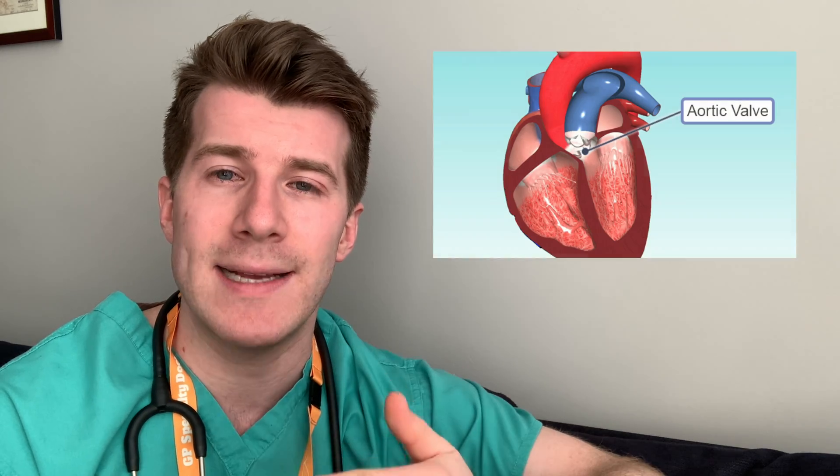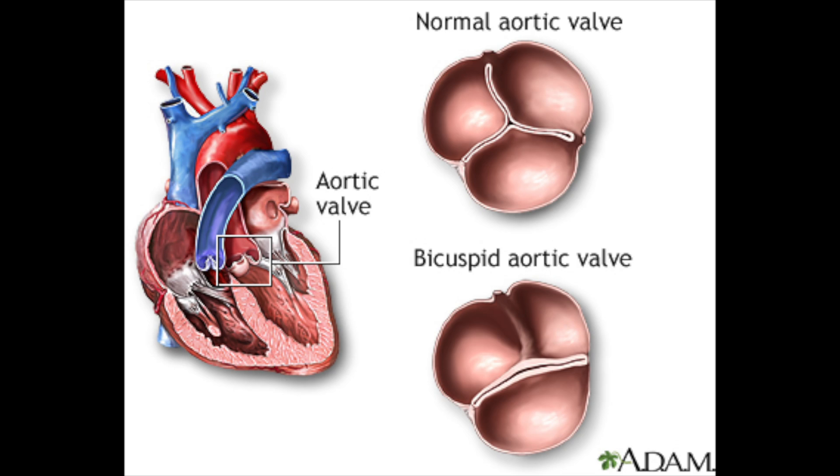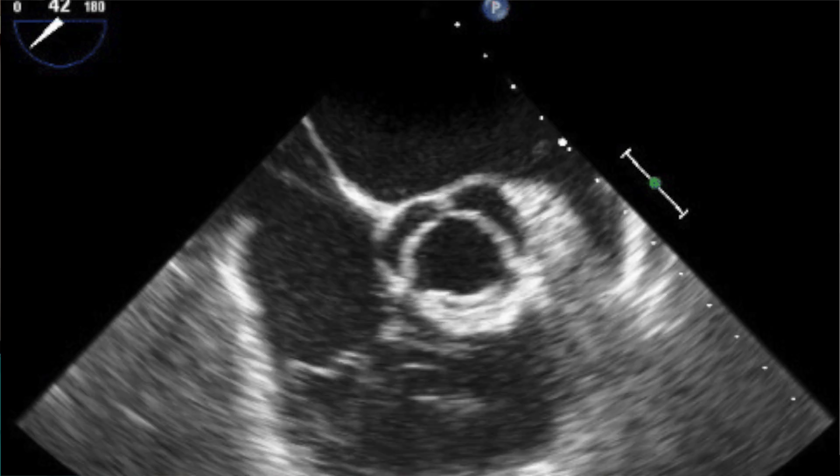As a brief background, the aortic valve is located between the left ventricle and the aorta, which is one of the big vessels going off from the heart around the body, and it's one of the four valves in the heart. The normal aortic valve is composed of three thin cusps that project from the wall of the origin of the aorta. Aortic stenosis essentially refers to a tight valve, and because of this tight valve you have impaired blood flow, which leads to the murmur or added sound.